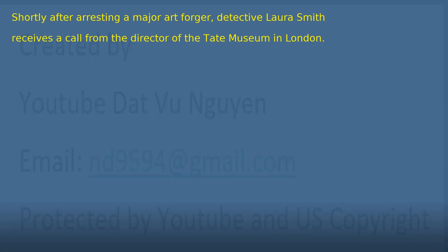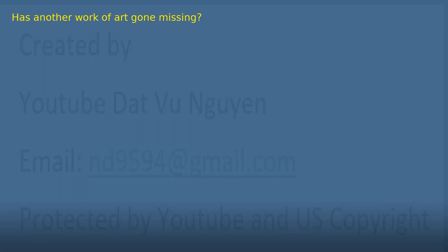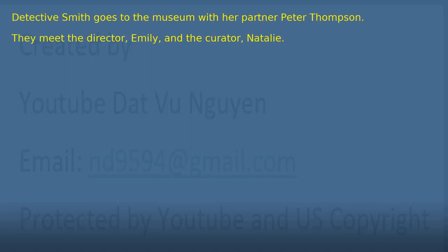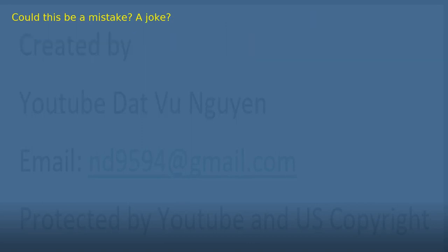Introduction to the story. Shortly after arresting a major art forger, Detective Laura Smith receives a call from the director of the Tate Museum in London. Has another work of art gone missing? Actually, the opposite — a mysterious painting has appeared on the Tate walls. No one knows where it came from or how it got there. Detective Smith goes to the museum with her partner Peter Thompson. They meet the director, Emily, and the curator, Natalie.